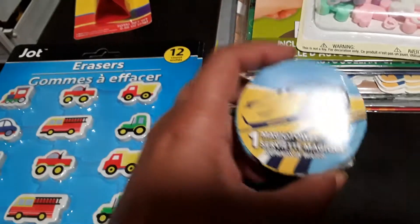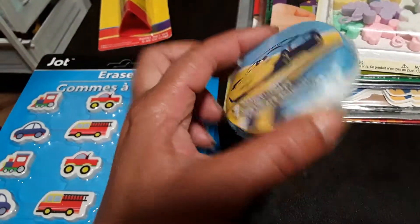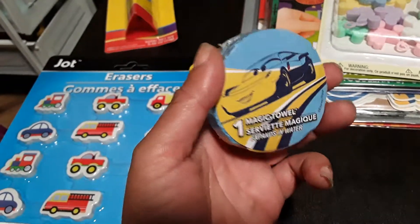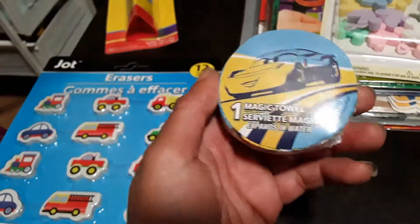I picked up one of these magic towels — this one has a car on it. These are great for science cause-and-effect activities. As soon as you drop it into water, it expands into a little mini face cloth.